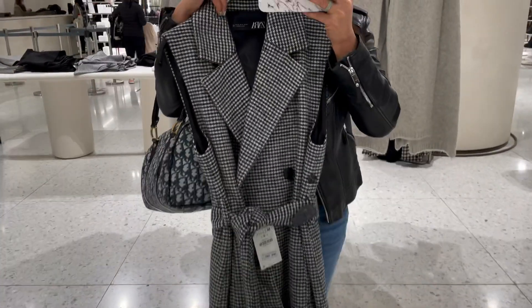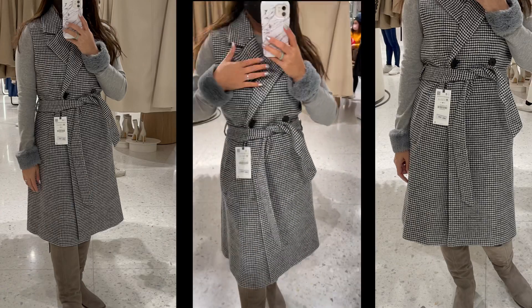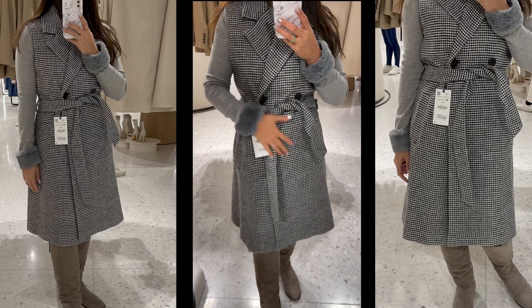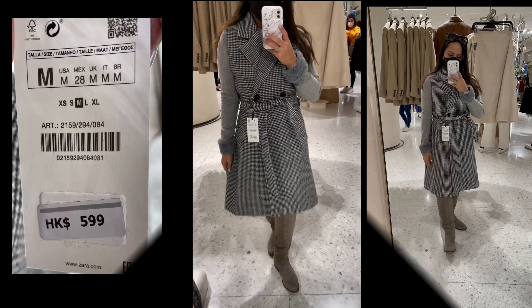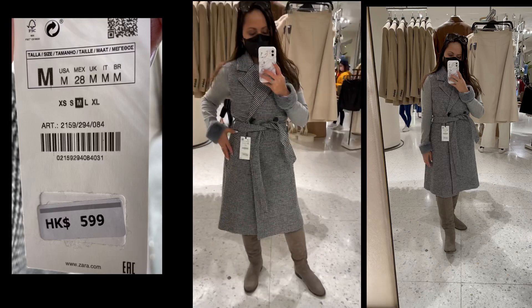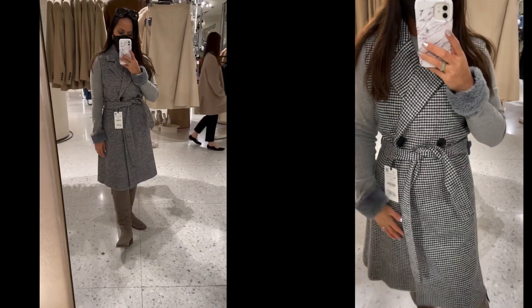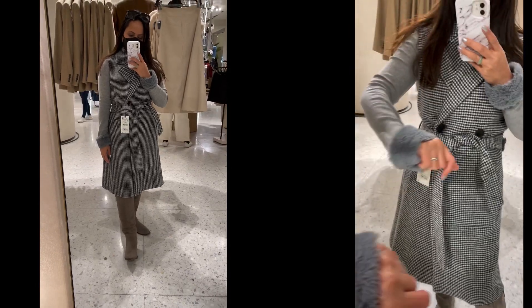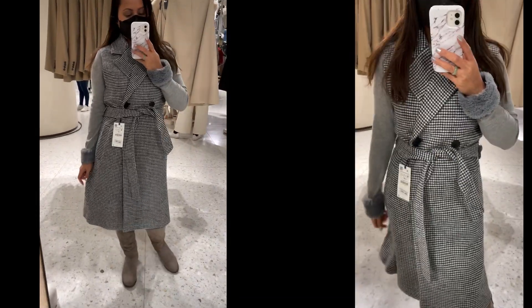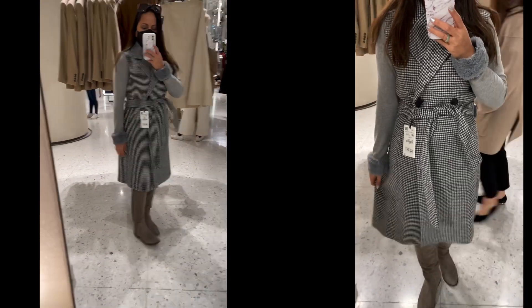I love this one — how do you call this? It's like a blazer waistcoat type, and at the same time it's a dress. I love this one. I've seen a lot of grays around Zara this time of year — probably gray is the color of the year. It's nice, chic, elegant, and comfortable as well.